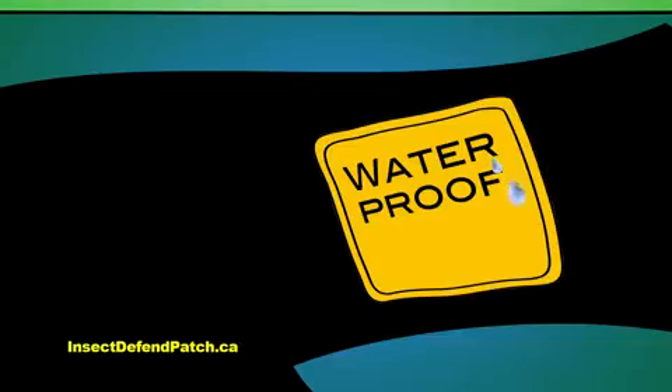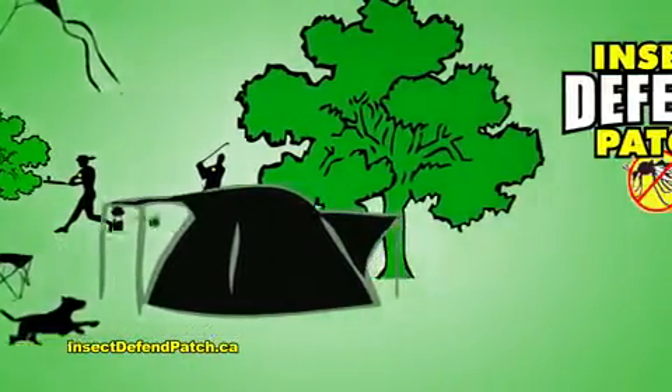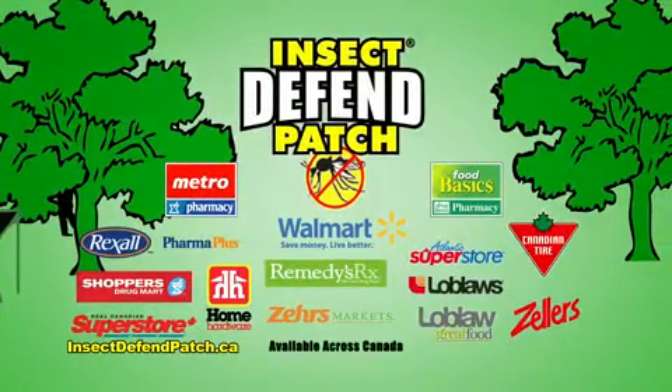Safe for children, waterproof, and lasts all day. The Insect Defend Patch is perfect for all outdoor activities. Avoid nasty bug bites. Get the Insect Defend Patch. Available at these and other fine retailers.